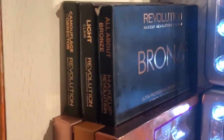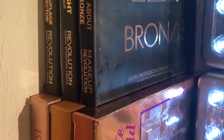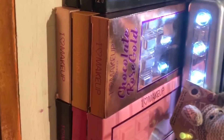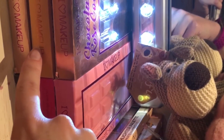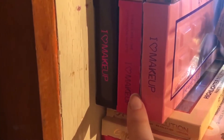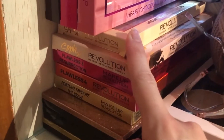Over here we've got a bronze palette, Makeup Revolution light concealer palette, a camouflage corrector palette. Now we've got the I Heart Makeup chocolate bar palettes — I've got the Chocolate Rose Gold, the Chocolate Orange palette, the I Heart Makeup Chocolate Elixir palette.